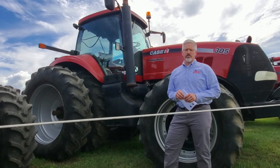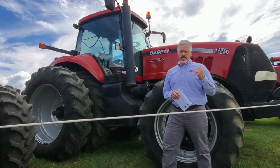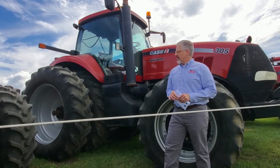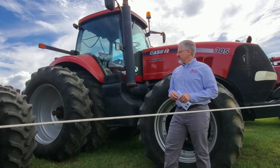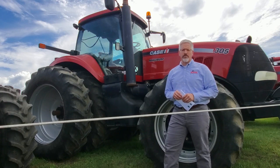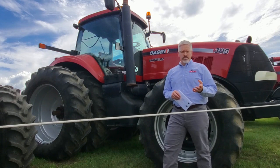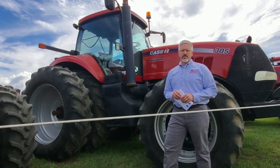Behind me is the 2009 Magnum 305. We sold this tractor new to a customer outside of our DeWitt store. It's got the big rubber on it, duals all around — a tidy tractor. It's got about 4,700 hours on the clock. It's been through our shop and it's ready to go to work. It does have a recent ticket — the transmission's been gone through, about a $10,000 ticket — so this tractor is standing tall and ready to go to work.